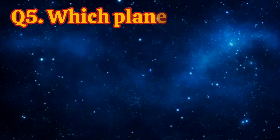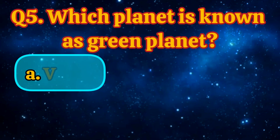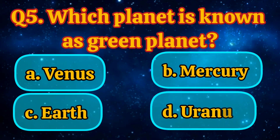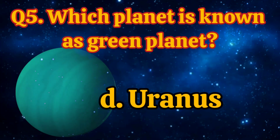Which planet is known as the Green Planet? Venus, Uranus. Answer is Uranus.